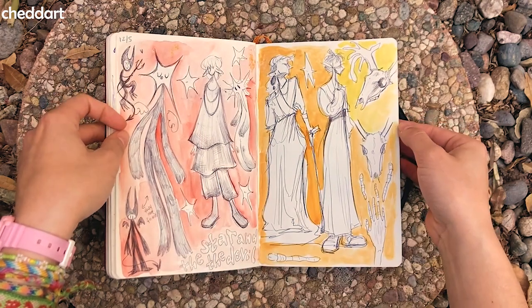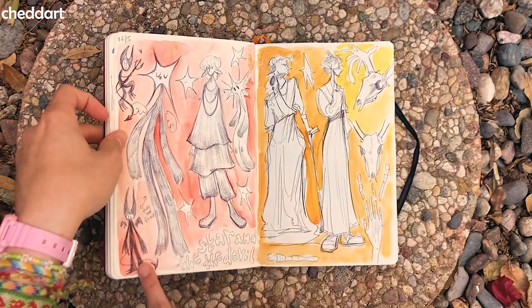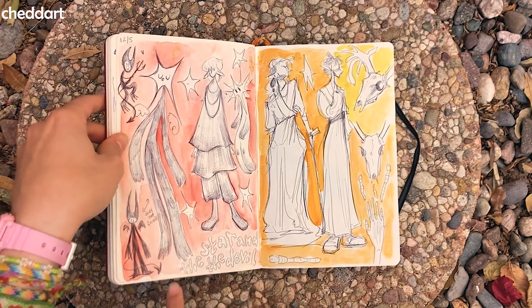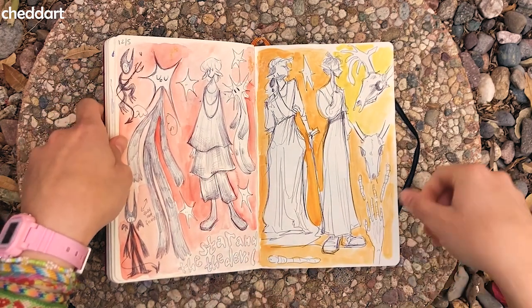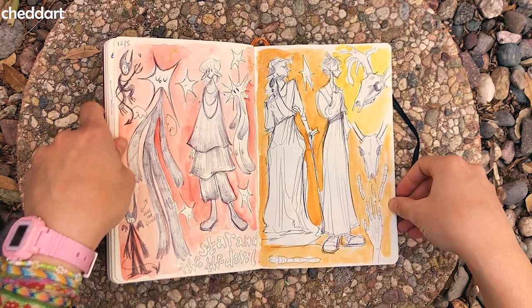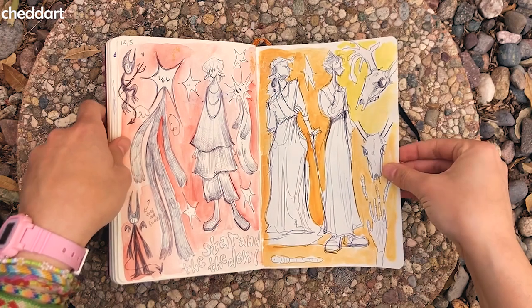More doodles. I started drawing this devil guy and this star head guy a lot — they are friends. The star and the devil. I like this concept of fingers and worms — it's such a concept. Fingers and worms.